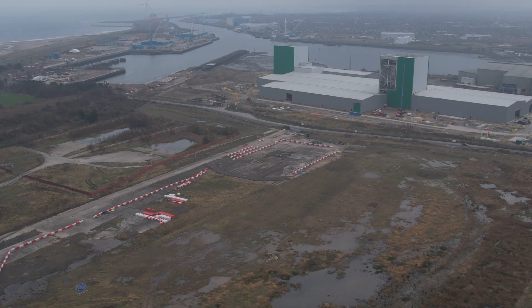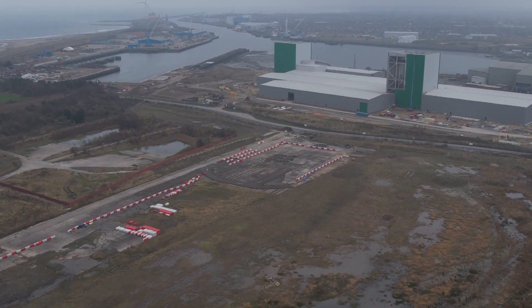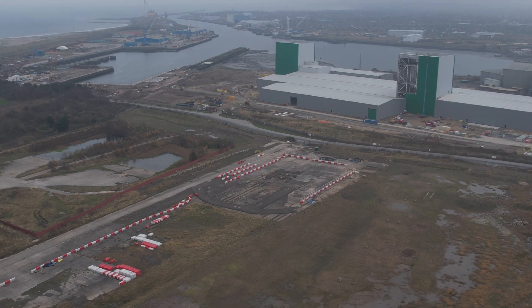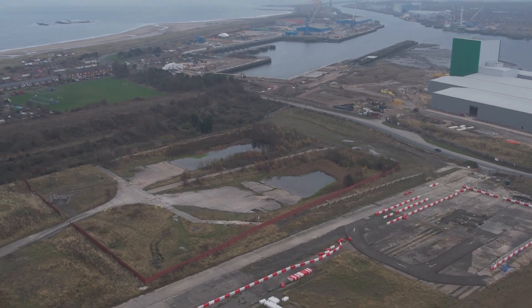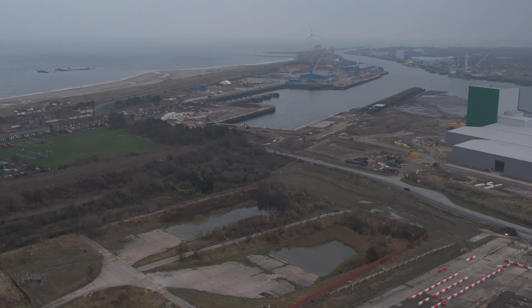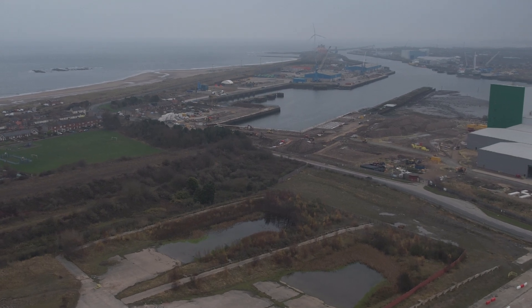The next video coming up will probably be just flying out to sea to have a look at the little island off the coast there, because it looked like the tide was coming in and I wanted to see what it was like. That video will be coming up soon.